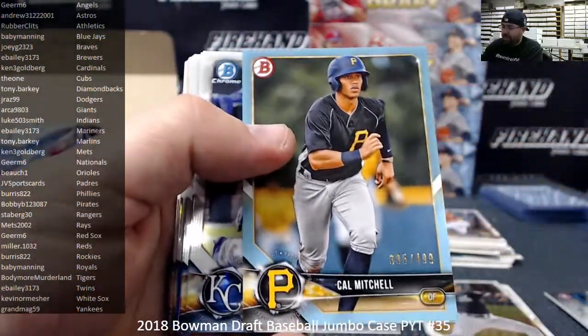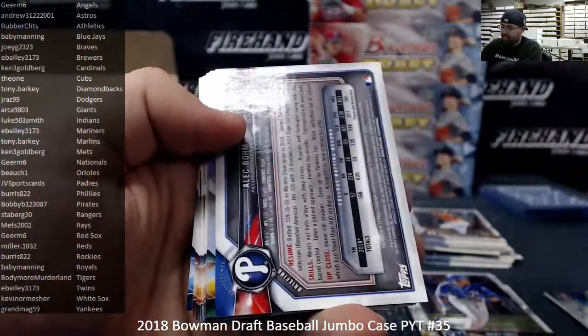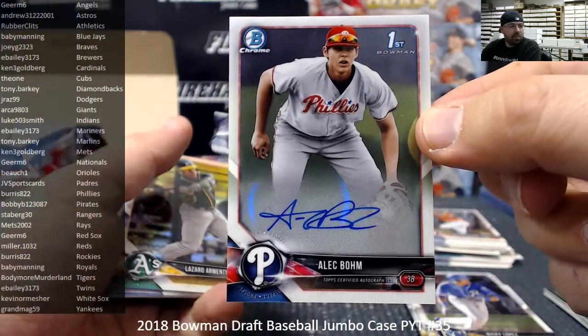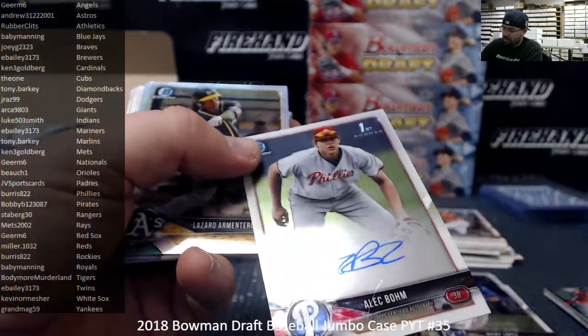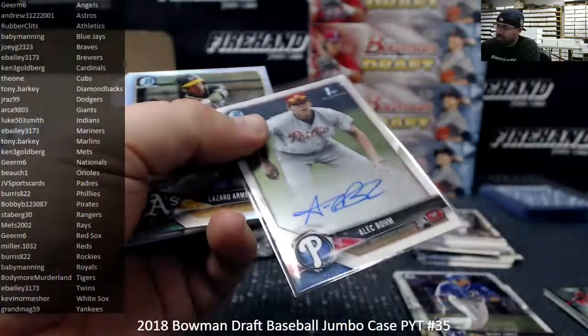Sky Blue Paper, Cal Mitchell to 499. Next autograph is Alec Bohm, Philadelphia Phillies — I did a dual case the other night and he was the only big guy I couldn't pull it seemed. Phillies going to Burst 822. No affiliate in two cases — I think Alec Bohm's the only one.